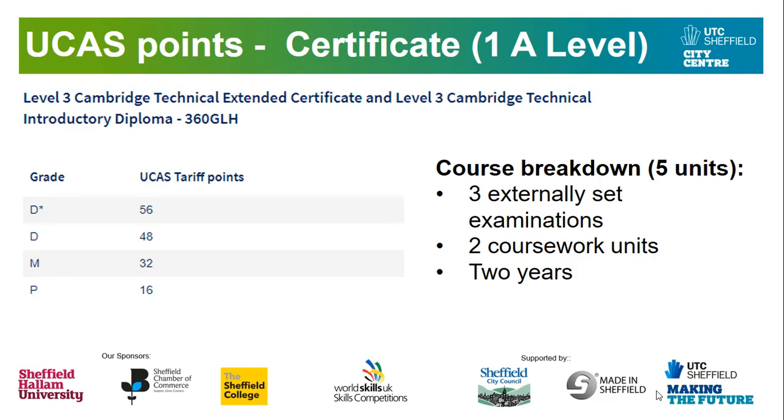In regards to UCAS points, most university courses start at around 112 UCAS points, depending on the course. On the next two slides you will see how many points you can gain on the Extended Certificate compared to the Diploma towards your university course. Starting with the Extended Certificate for the 1 A-Level, depending on the grade you are awarded will determine how many UCAS points you will gain. The course breakdown for the Extended Certificate is five units — three exams and two coursework units — completed over two years.